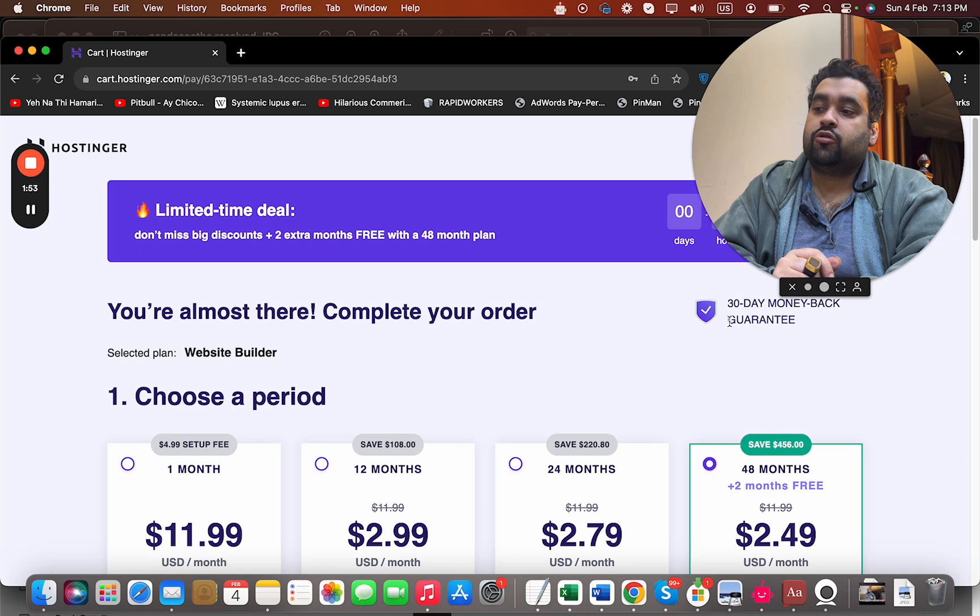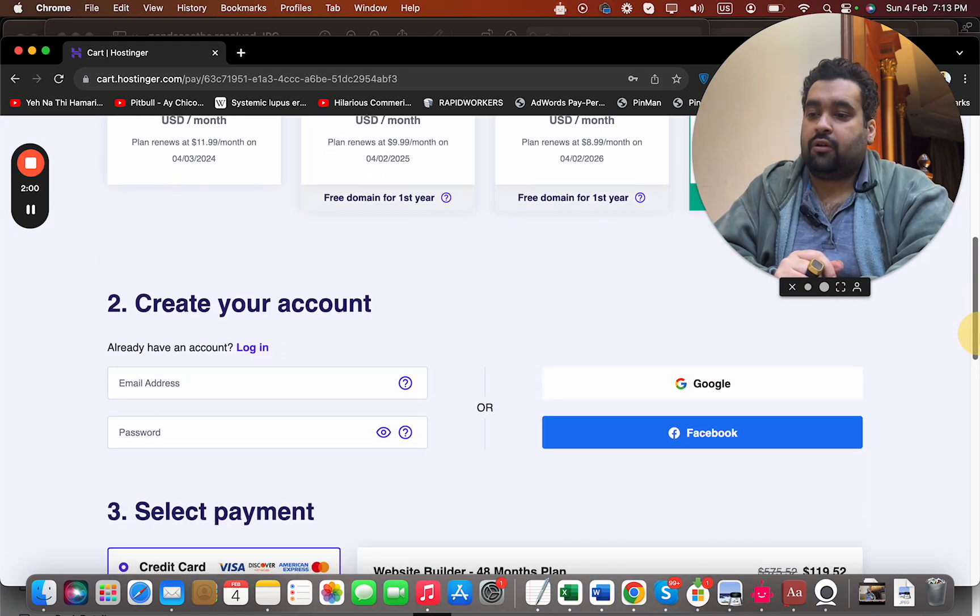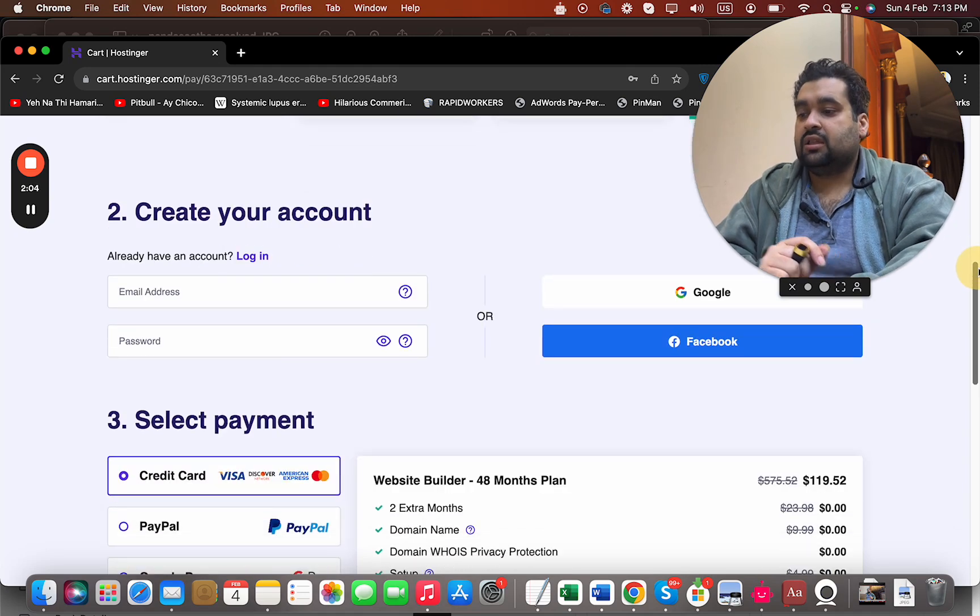You can select any plan according to your budget and preference. The good thing about Hostinger is that all plans have a 30-day money-back guarantee, so you can buy with confidence. Once you select your billing period, you can create your account at Hostinger by writing your email ID, or you can sign in with your Google or Facebook account, then select your payment method.